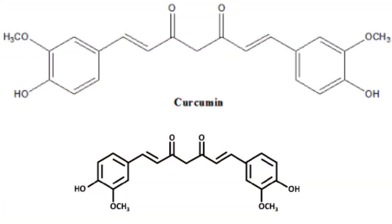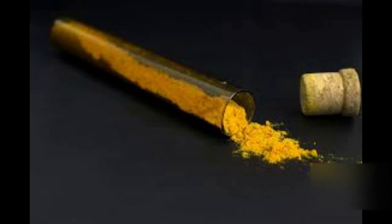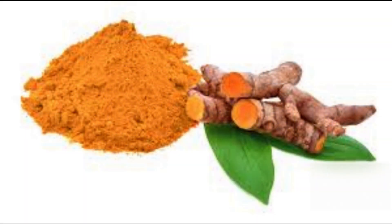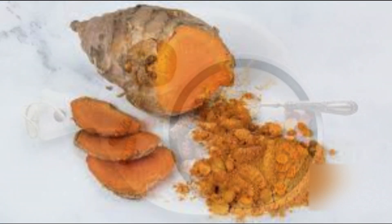The active ingredient in turmeric is curcumin, which is a compound that has been shown to have many health benefits. However, curcumin is not easily absorbed by the body. Only about 1% of curcumin is absorbed, which means that you need to eat a lot of turmeric to get the full benefits.